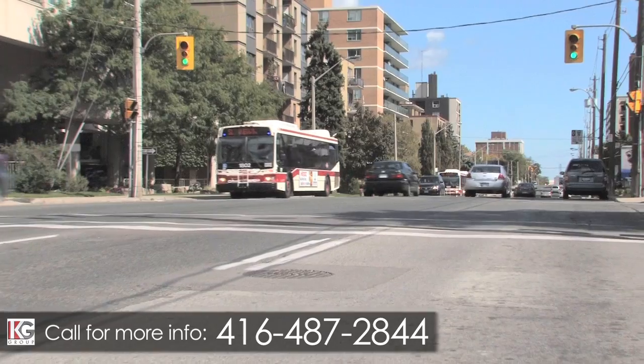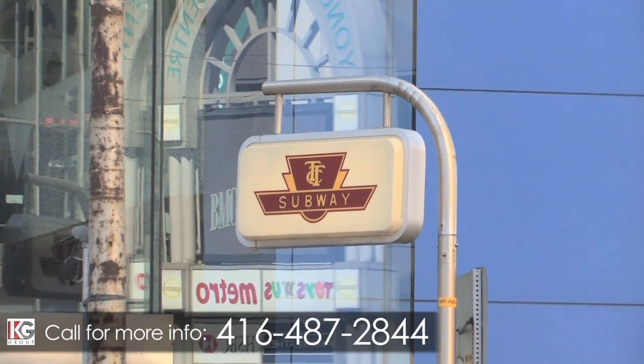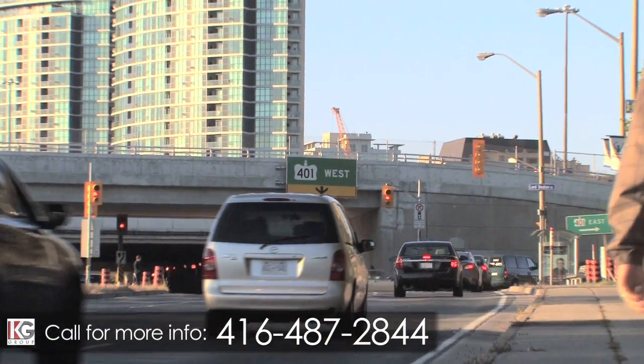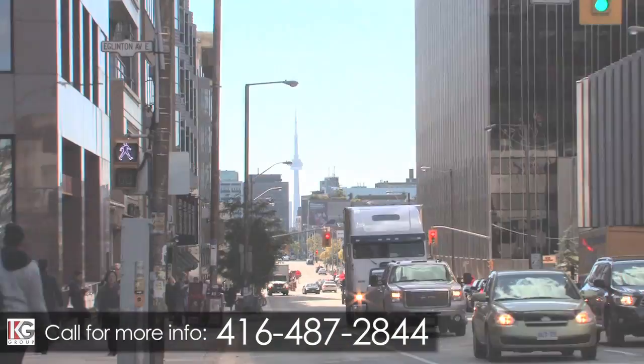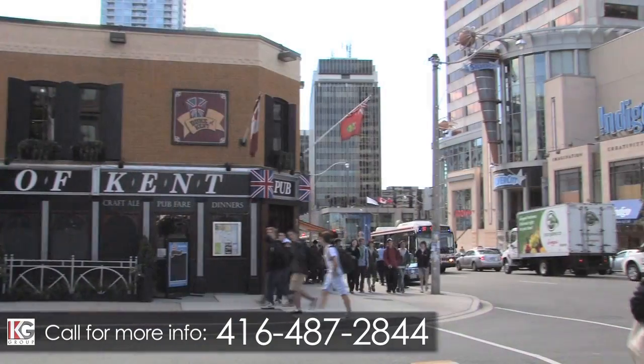Commuting to and from work is a breeze, no matter which direction you're heading, with the Young and Eglinton subway station right next door. Drivers will also love being minutes to the 401, as well as both the Mount Pleasant corridor and the Bayview extensions. Whether you're driving or taking the subway, accessing downtown Toronto is just minutes away.